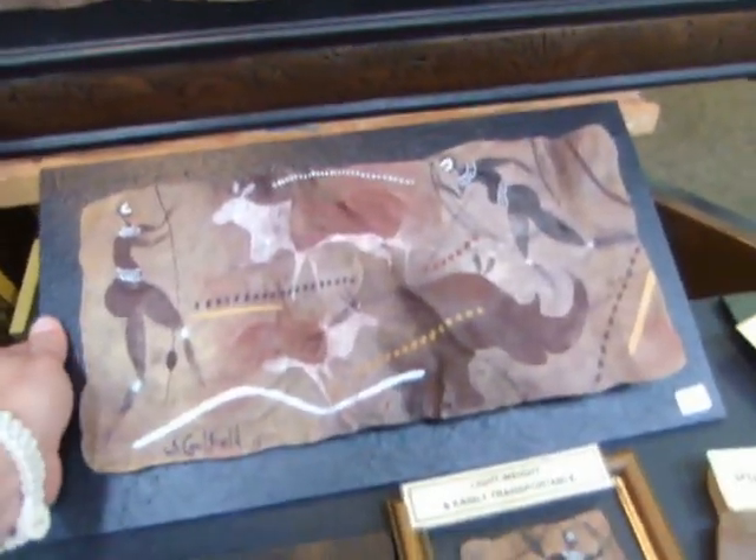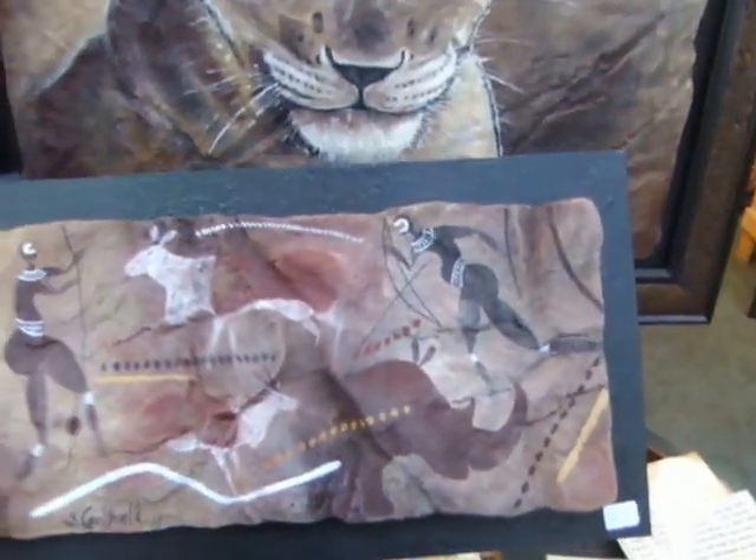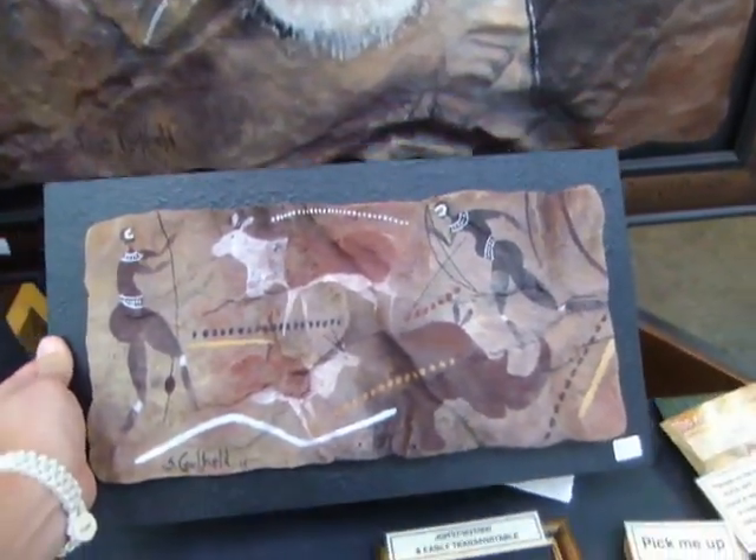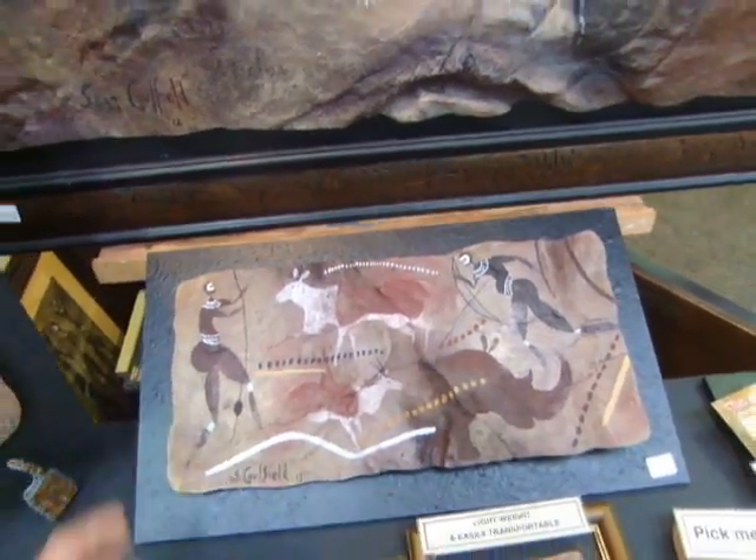You can get a sense that the paintings themselves are not too heavy. They look very heavy because it's rock, but it's actually molded to make it light and strong with fiberglass, sand, and resin.